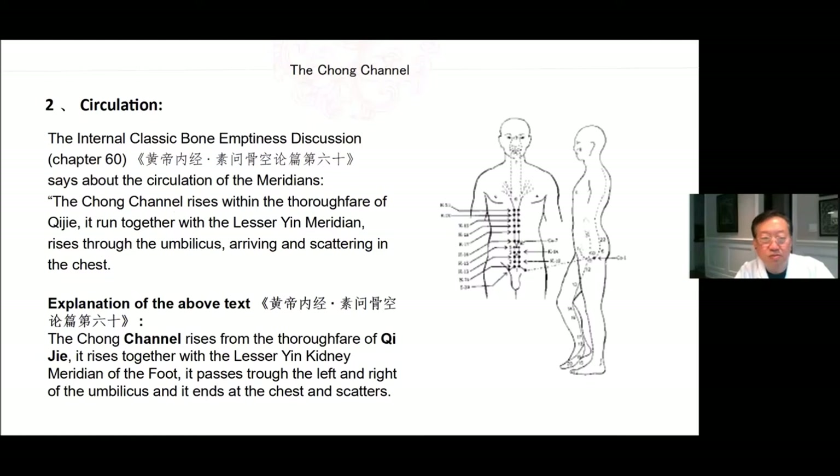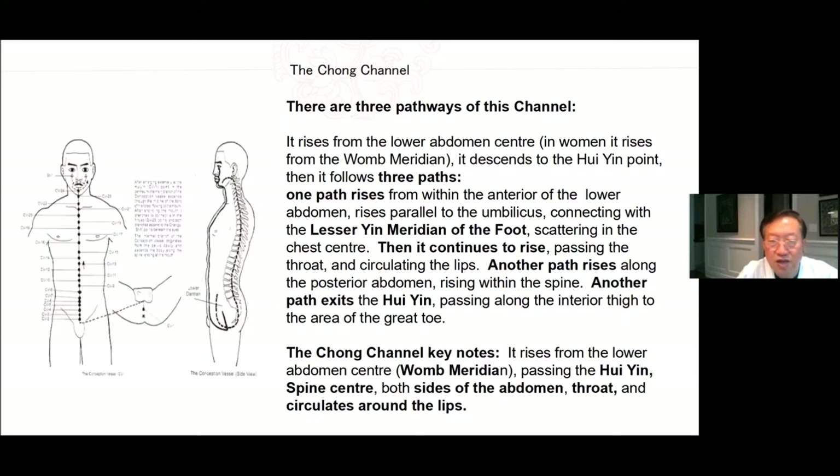Circulation of the Chong channel: The Internal Classic Bone Emptiness Discussion, Chapter 60, says the Chong channel rises within the thoroughfare of the Qi Jie. It runs together with the lesser Yin meridian, rises through the umbilicus, arriving and scattering at the chest. The Chong channel rises from the thoroughfare of Qi called the Qi Jie, rises together with the lesser kidney Yin meridian of the foot, passes through the left and right of the umbilicus and ends at the chest. There are three pathways: one rises from within the anterior lower abdomen parallel to the umbilicus, connecting with the lesser Yin meridian and scattering in the chest center, then continues to rise passing the throat and circulating the lips; another path rises along the posterior abdomen up to the spine; another path exits the Hui Yin, passing along the interior thigh to the area of the great toe.